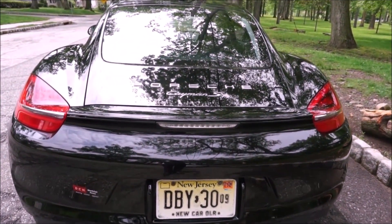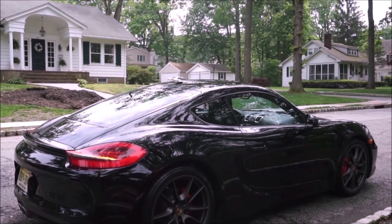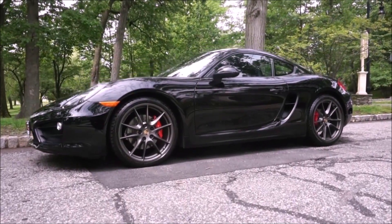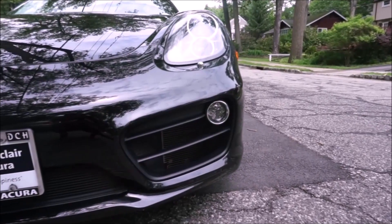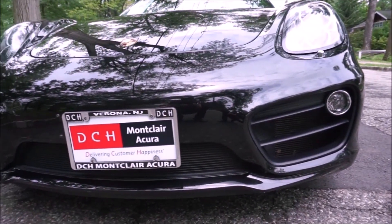If you like convertibles, get the Boxster — that's the convertible version of this car. The Boxster's been around a little longer so prices are typically cheaper. If you get the 987 models, of course you have to worry about things like IMS bearings and bore scoring, but get a good pre-purchase inspection. If you want to worry about less stuff, get a newer one like the 981 series. The Cayman S came out in model year 2014.